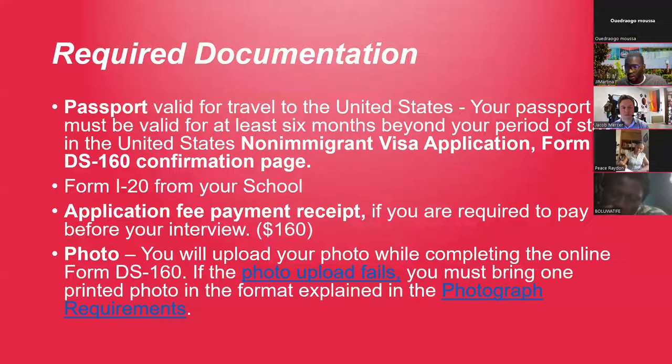Bring your application fee payment receipt — when you pay for the DS-160 you'll receive a receipt, print it and bring it to the window at the visa interview. Also bring a photo — when you fill out the DS-160 they'll ask for a white background photo. If you couldn't upload it in the DS-160, bring two printed photos with a white background. Jacob confirmed all of this looks accurate.